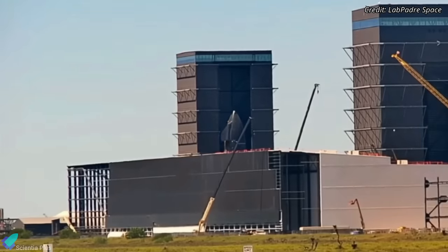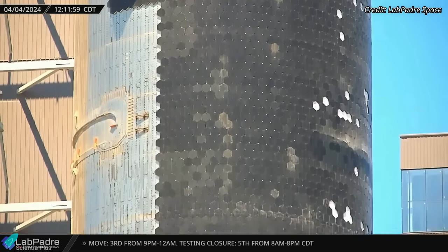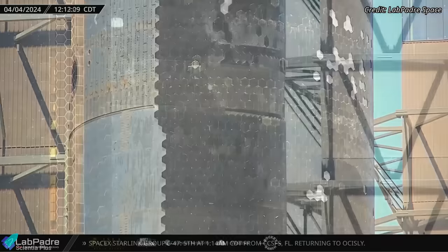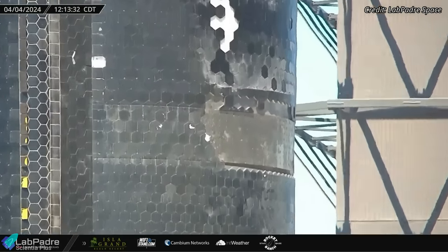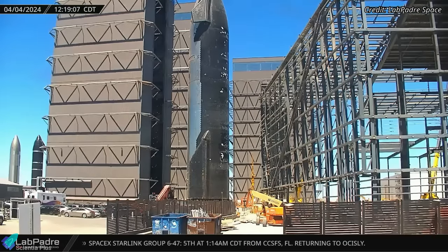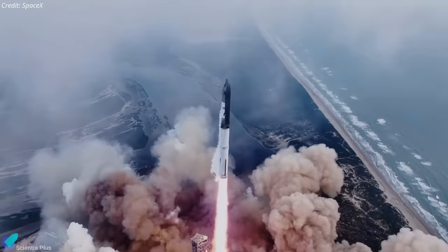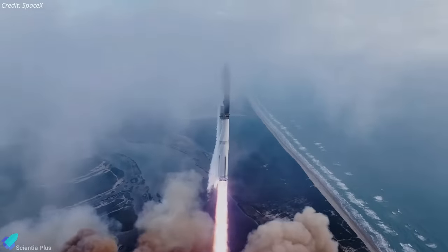Ship 29 came out of the high bay on April 4, revealing that more tiles have been removed from various locations on its windward side. Tiles were removed in bulk from the aft end of the ship. This action may have been influenced by insights gleaned from Flight 3 data. These locations now require new tiles with much better adhesives. Let's hope that the tile upgrade ensures they remain attached to the vehicle throughout all phases of Flight 4.